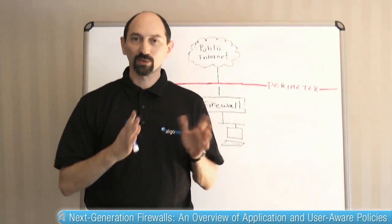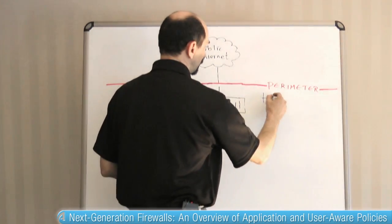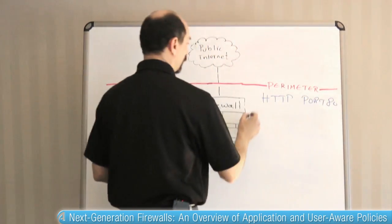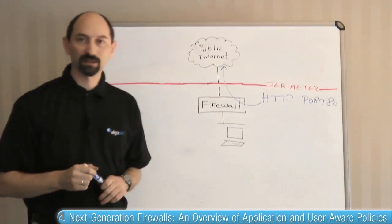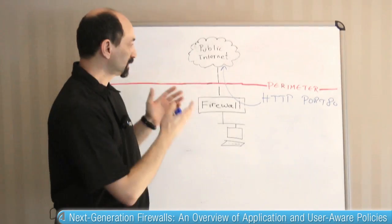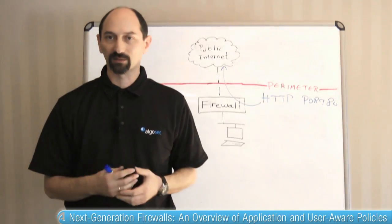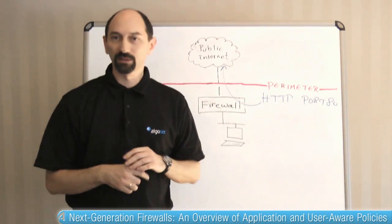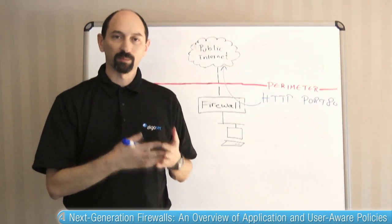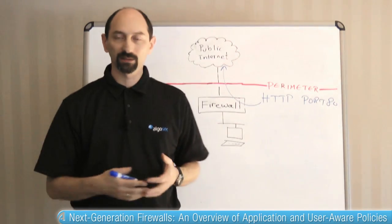We're talking about browsing the network. Traditionally, firewalls have allowed HTTP on port 80 to go through the firewall towards the internet. That is the way that we've been configuring our firewalls for many years because that is the protocol and port used by web browsers when you browse the net. This is generally known and everybody's doing it — including application writers and malware writers. Everybody knows that port 80 is open outbound.